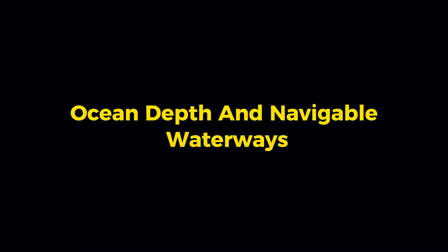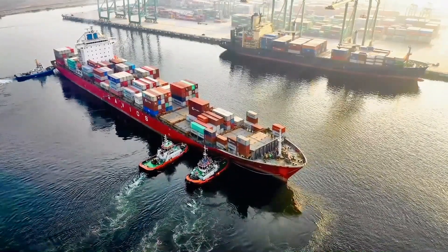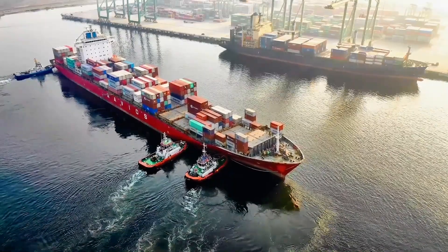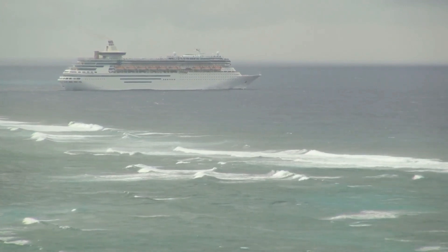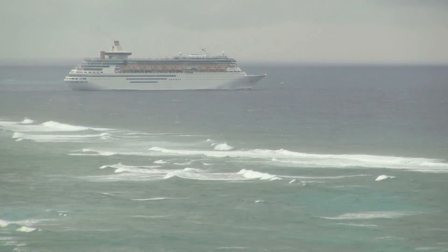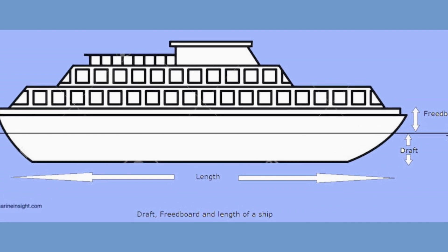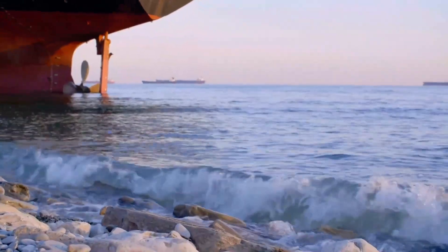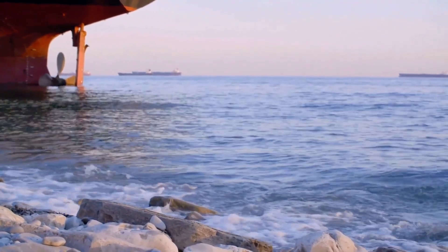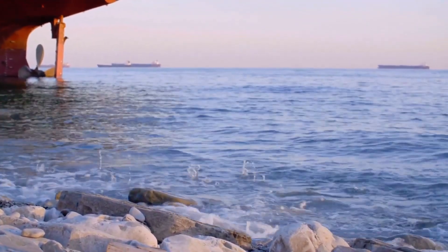The concept of navigable waterways is central to understanding why ships must follow the routes they do. For a ship to travel safely, it must remain in waters that are deep enough to accommodate its draft — the vertical distance between the waterline and the bottom of the hull. Underneath South America, however, the ocean floor is anything but uniform. In many areas, especially near the edge of the continent, the seabed rises steeply towards the land, creating shallow regions that would be disastrous for large vessels.